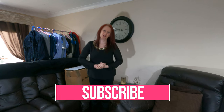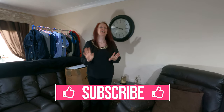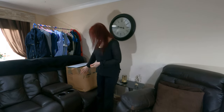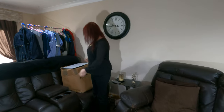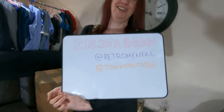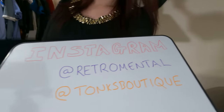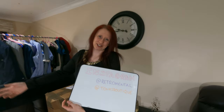Hi guys and welcome back to the channel. For those of you who don't know, my name is Sarah. Today's video is going to be an unboxing because we got this box from our lovely friend Rebecca. If you want to follow her she is on Instagram — her name is Retromental.